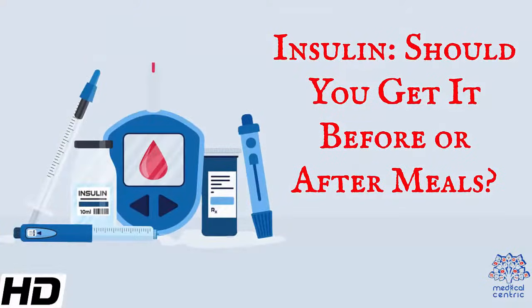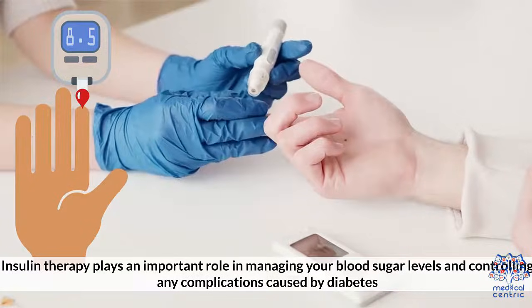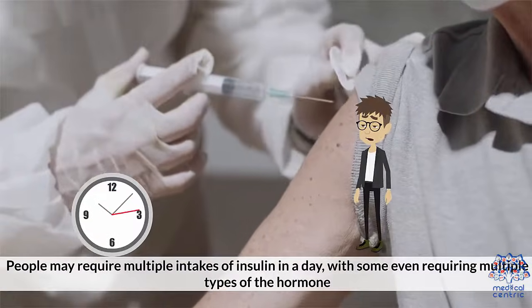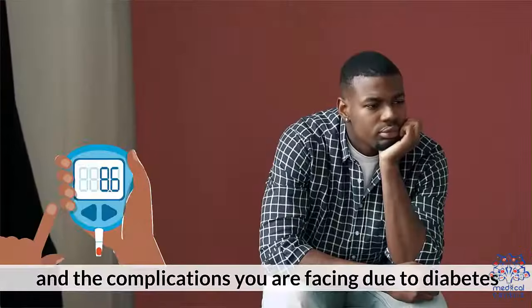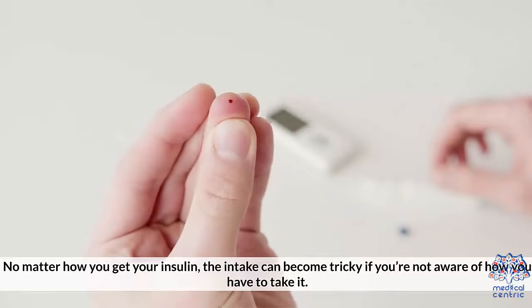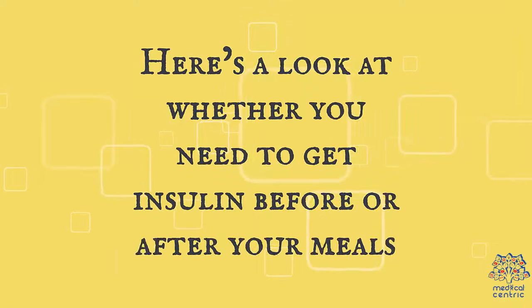Today's topic is insulin — should you get it before or after meals? Insulin therapy plays an important role in managing your blood sugar levels and controlling any complications caused by diabetes. People may require multiple intakes of insulin in a day, with some even requiring multiple types of the hormone. How much insulin and what type you require depends on your diet, lifestyle, and the complications you are facing due to diabetes. No matter how you get your insulin, the intake can become tricky if you're not aware of how you have to take it.